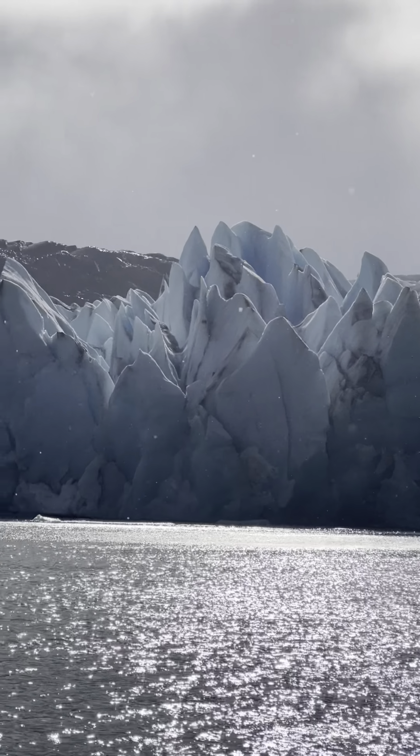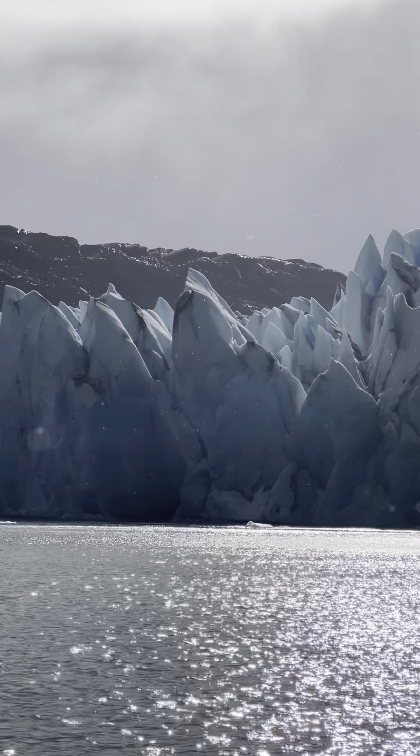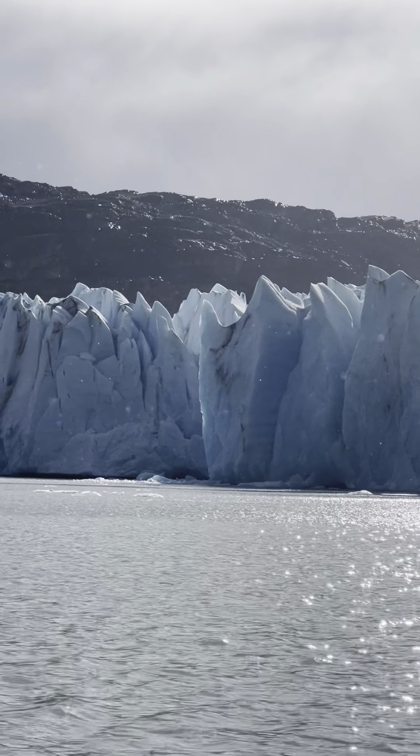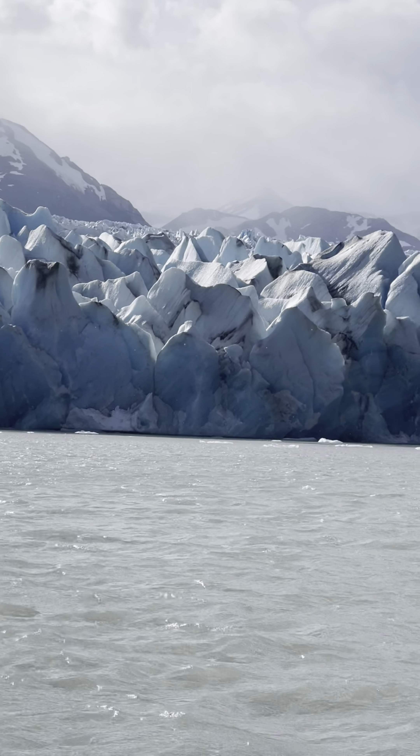Back on the boat in the wind and rain, looking at the 30-meter-thick ice with satisfaction. Salut, hasta pronto, Grey Glacier!